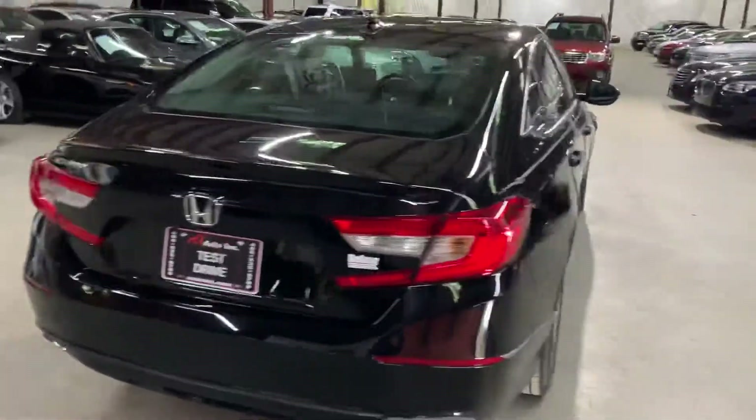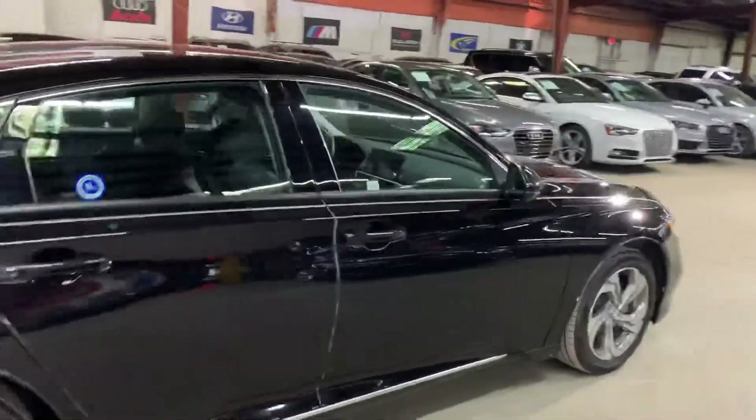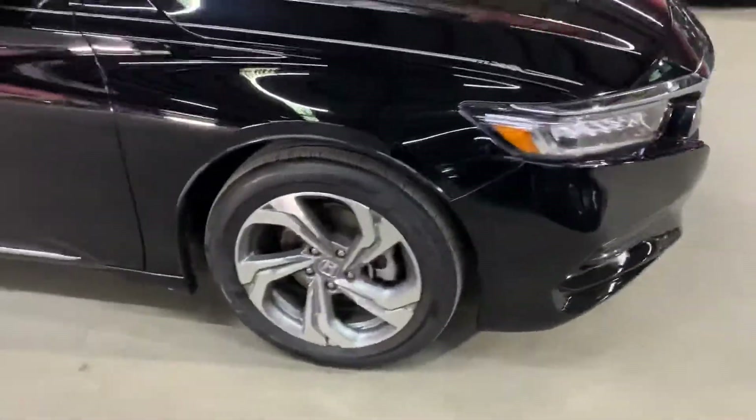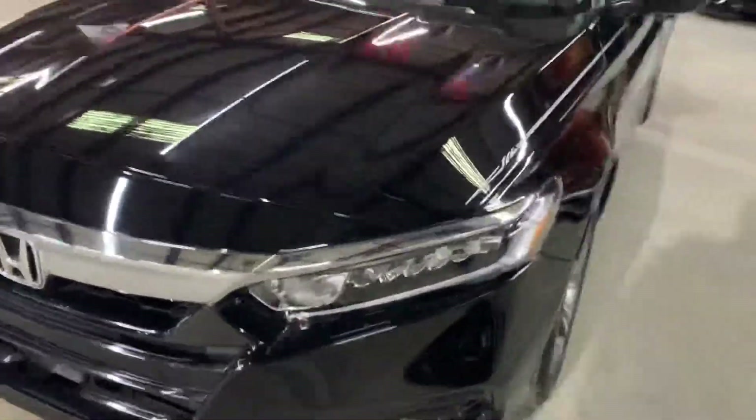This is a 2018 Honda Accord. Once we finish checking out the interior, we will come back outside and take a closer look at the wheels, the engine, the headlights, and the taillights, so you can check it all out.